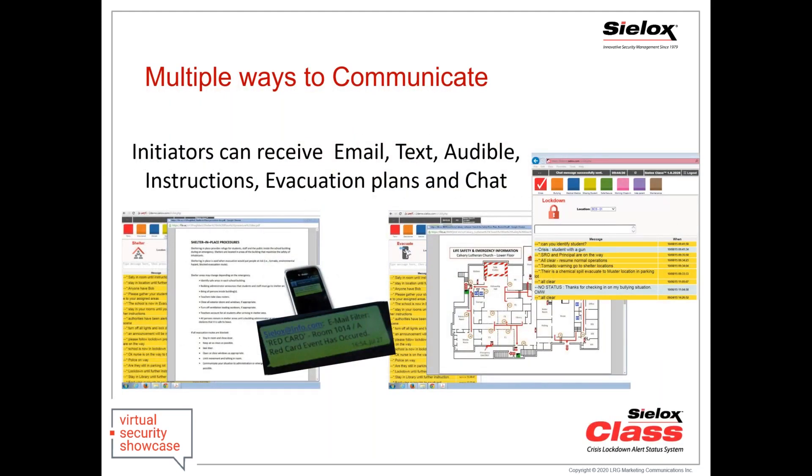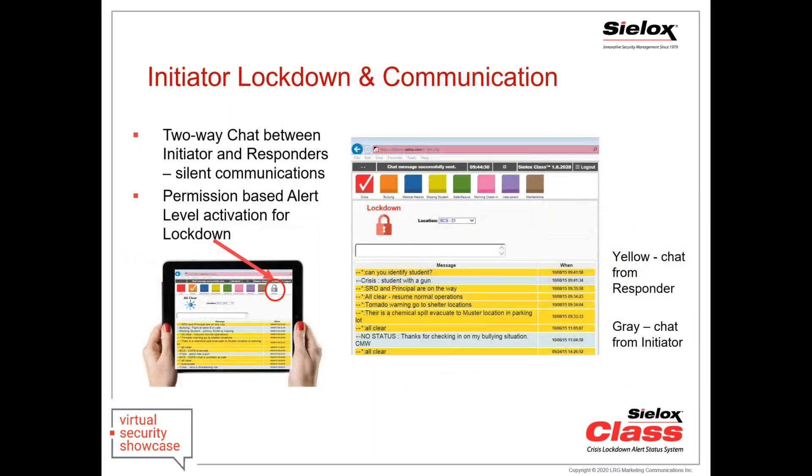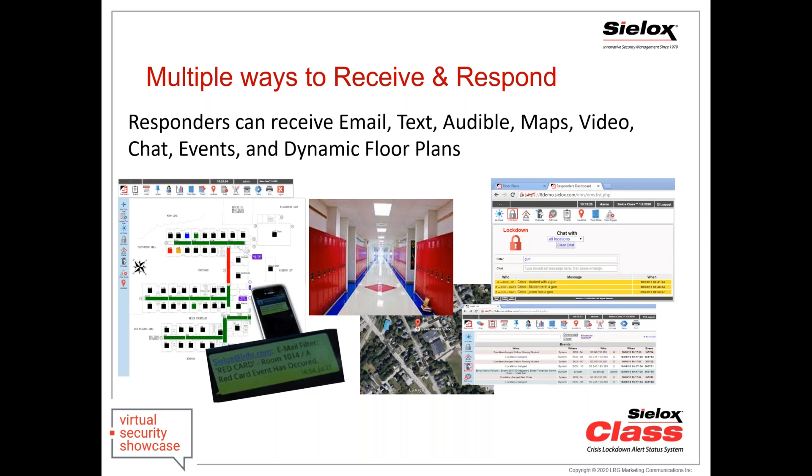Your initiators can receive email and text alerts, audibles, and push instructions. They can check in with their status and communicate or chat with your responders. Initiators also have the ability to put the building into lockdown — a permission-based function that can reduce the notification time window down to a single second, so nobody has to pick up the phone and make calls. Responders have a variety of screens available: emails and text alerts, pop-ups, video feeds, event viewer, motion sensors going active, or panic buttons getting triggered.